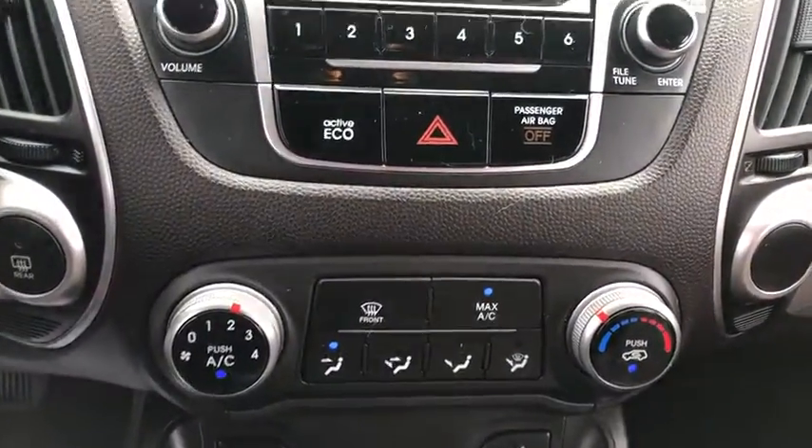Power door locks, security system, power windows, trip computer, rear window defroster, heated front seat, panic alarm, overhead console, tachometer.